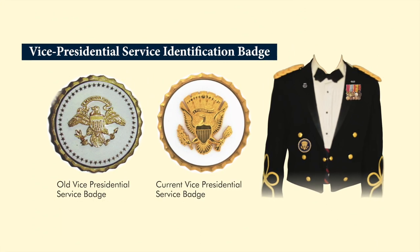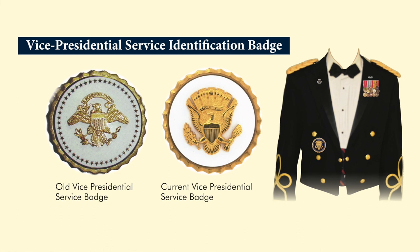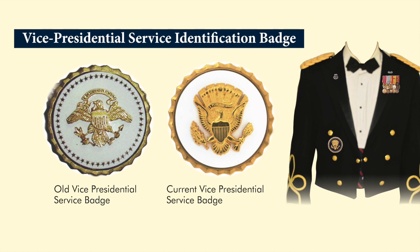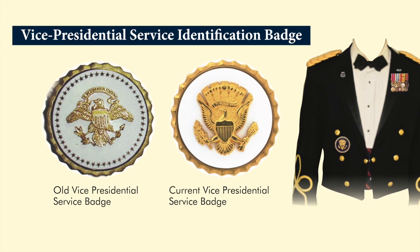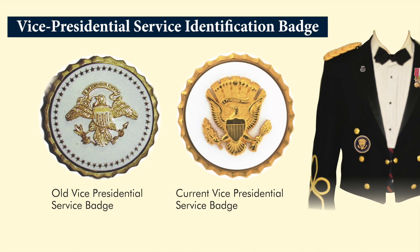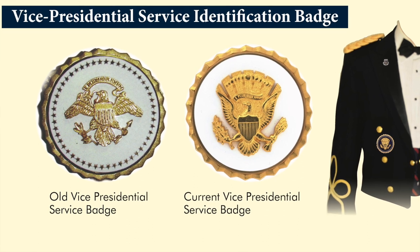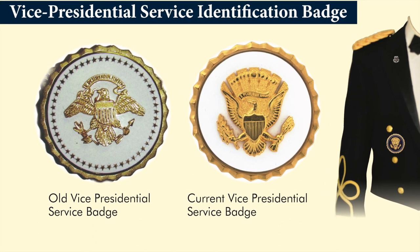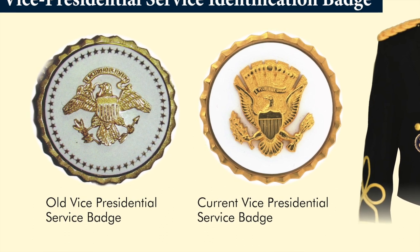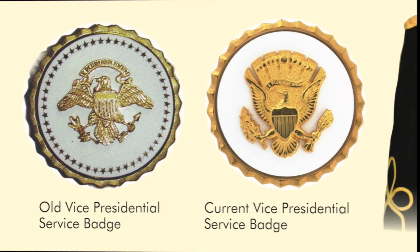The Vice Presidential Service Identification Badge was established in 1970, and it has the seal of the vice president of the United States superimposed on a white enamel disc. The badge is awarded in the name of the vice president to members of the armed forces who've been assigned for duty in his office for a period of at least one year after 1969. Once earned, the badge becomes a permanent part of the uniform and is worn in the same place as the Presidential Service Identification Badge. The badge on the left is an older version and the badge on the right is the current version.